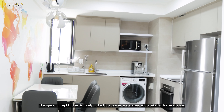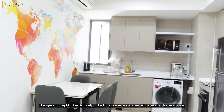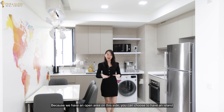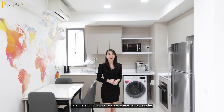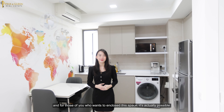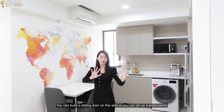The open concept kitchen is nicely tucked in a corner and comes with a window for ventilation. Because we have an open area on this side, you can choose to have an island over here for food preparation or even a bar counter. And for those of you who want to enclose this space, it's actually possible — you can build a sliding door on this side or you can do up a glass panel.